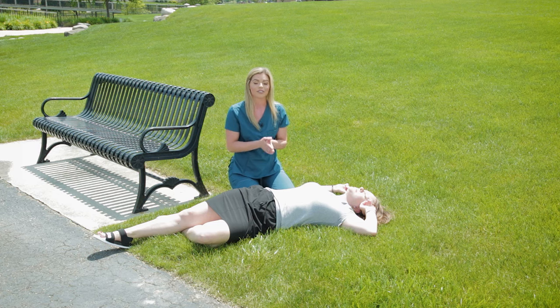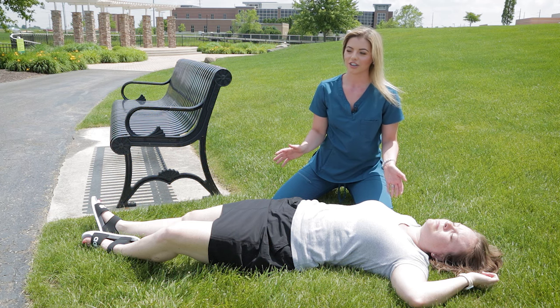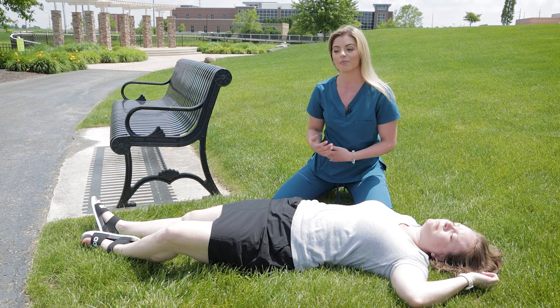Right now we're going to have someone call 911 and get the ambulance here to further evaluate her. Another thing we might want to do is apply some ice packs, because on this hot day it could be due to heat exhaustion. We want to stay with her so that when she wakes up we can reassure her and let her know what happened.